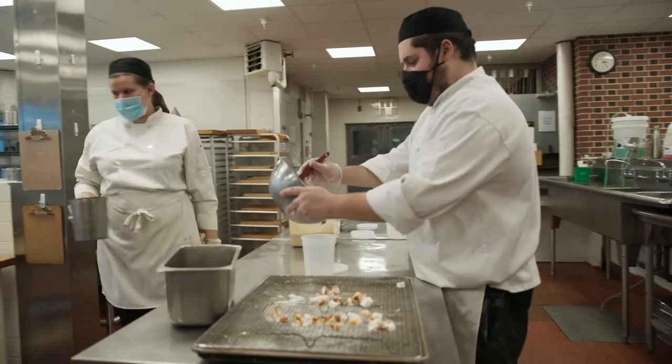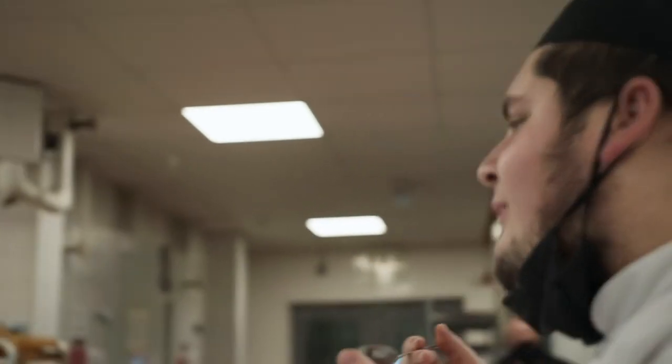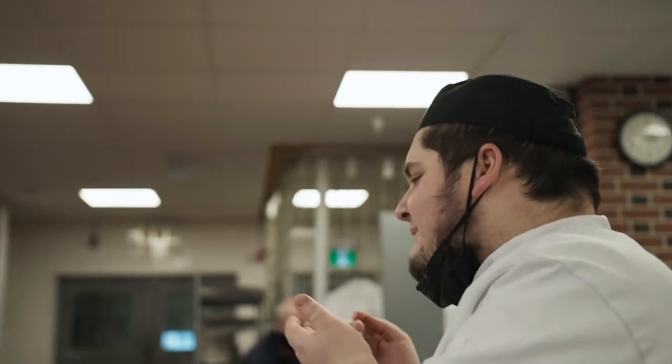I would definitely recommend this to any other students. It's an amazing experience to be able to create a product and develop it. The beer ice cream was phenomenal tasting and we can't wait to start selling it hopefully one day.